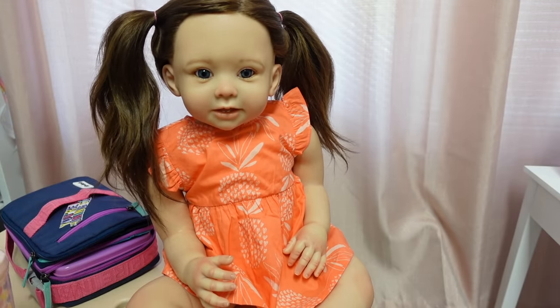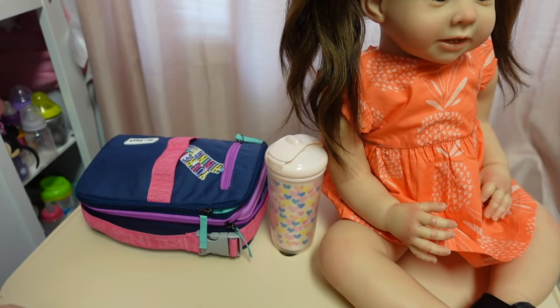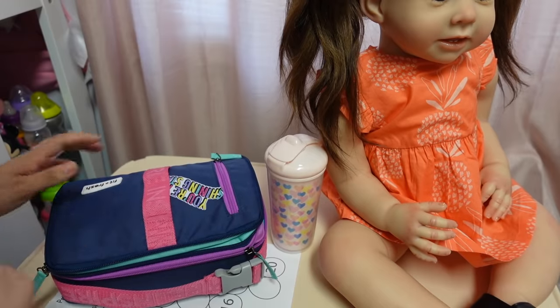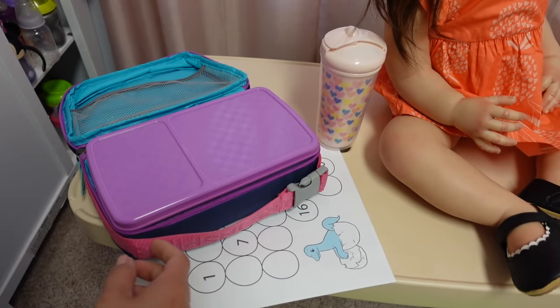Yes, that's great. I'm going to get her folder out and see if I have any notes from the teacher. It looks like she has homework. Did you eat your lunch, Magnolia? I always like to check her lunch box.